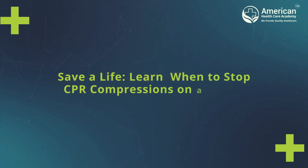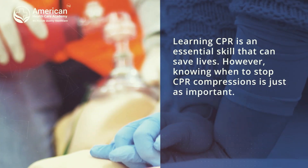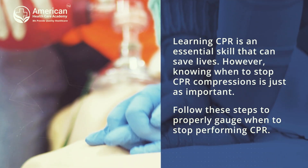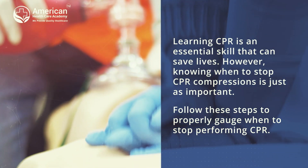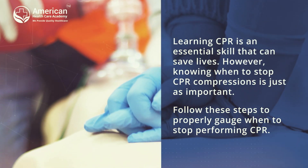Save a life. Learn when to stop CPR compressions on a victim. Learning CPR is an essential skill that can save lives. However, knowing when to stop CPR compressions is just as important. Follow these steps to properly gauge when to stop performing CPR.